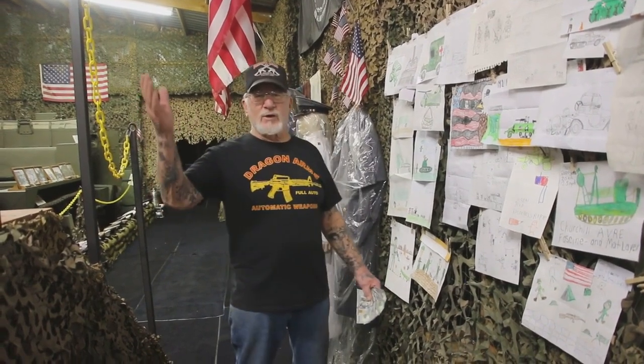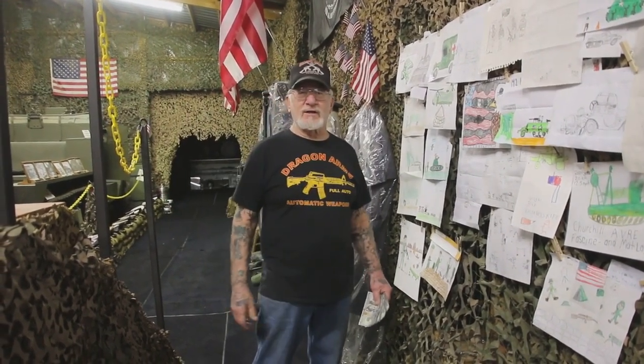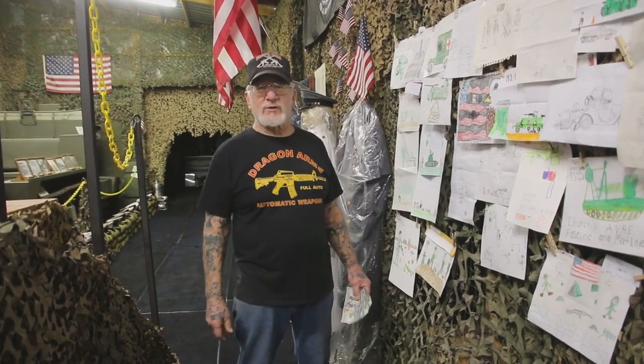You guys have a good day. Any questions, give me a call: 719-683-2200.